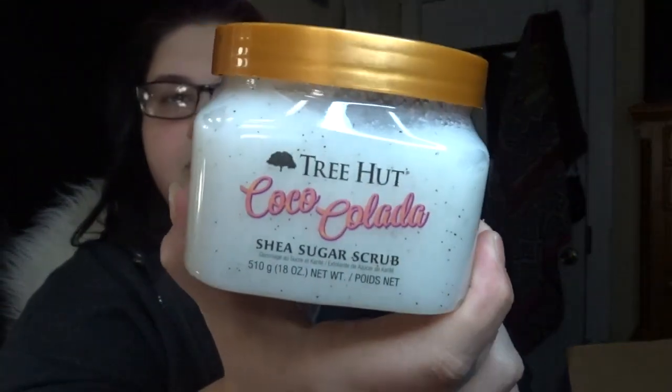Next I picked up two of these. I did use the banana one I got last time but ended up giving it to my mom because the banana scent got overwhelming. So I picked up these two — the Tree Hut Coco Colada shea sugar scrub. Oh my god, I could eat that — it smells so freaking delicious!